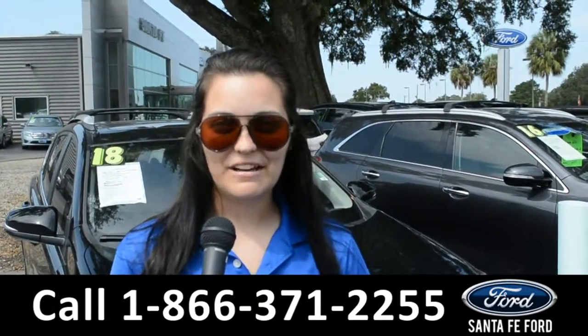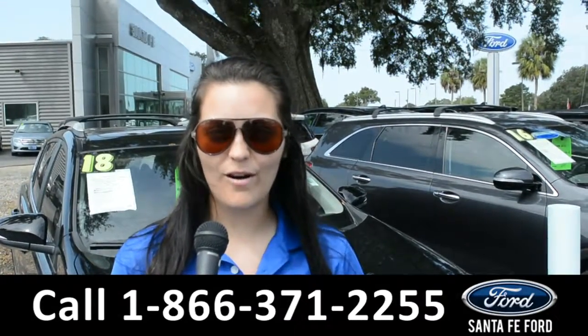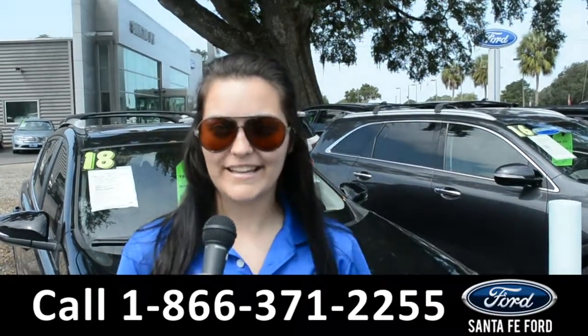For more information on this specific vehicle, remember to visit us online at SantaFeFord.com or give us a call at the number below. My name is Cheyenne. Thanks for watching.